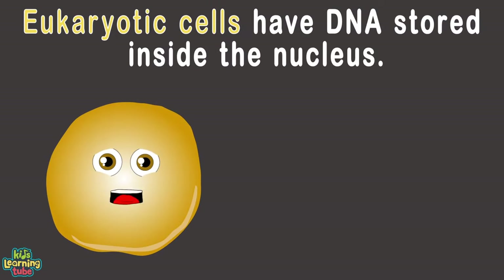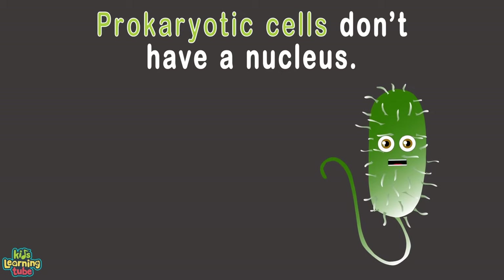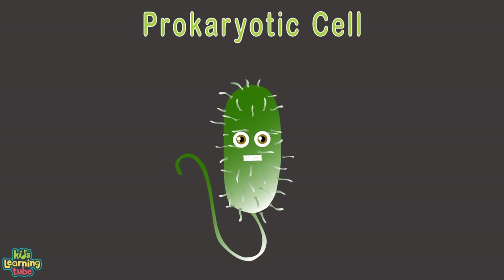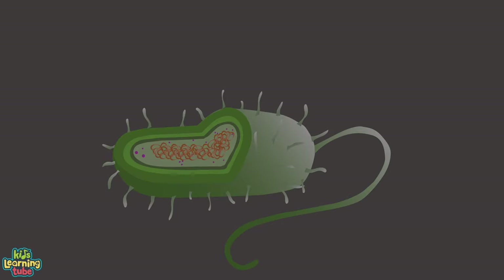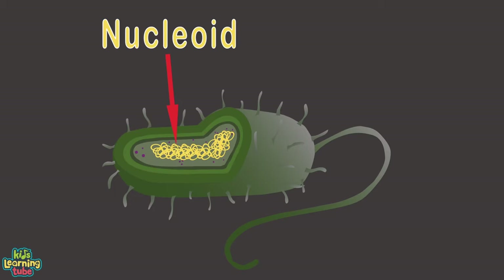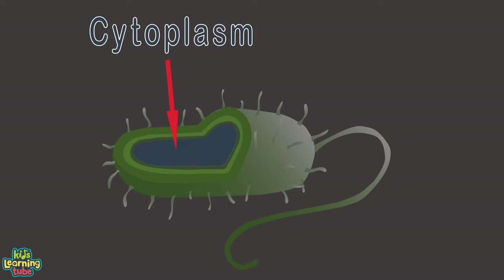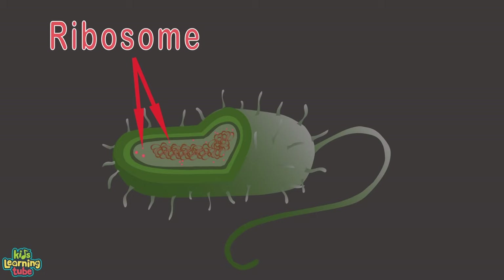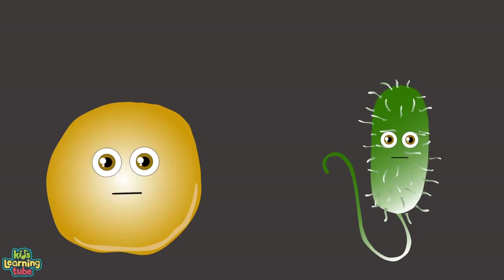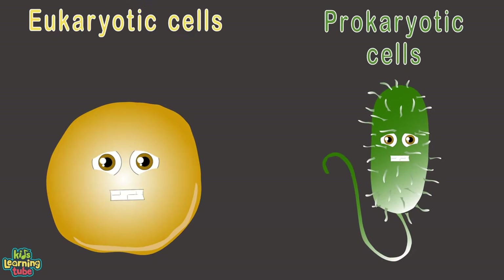Eukaryotic cells have DNA stored inside their nucleus. Prokaryotic cells don't have a nucleus — their DNA floats around inside. Here are the parts of a prokaryotic cell: the capsule, cell wall, and plasma membrane encase the nucleoid and DNA. Cytoplasm is all the material within the cell, and the ribosome is a particle consisting of RNA. The tail-like flagellum helps the cell move around.